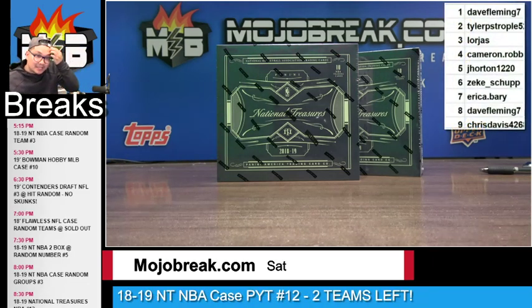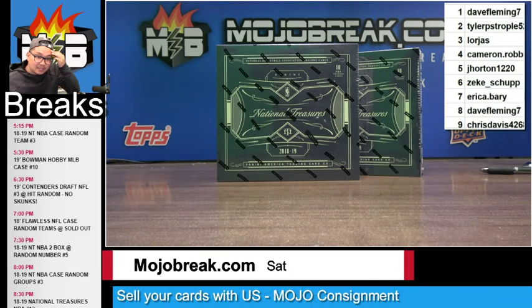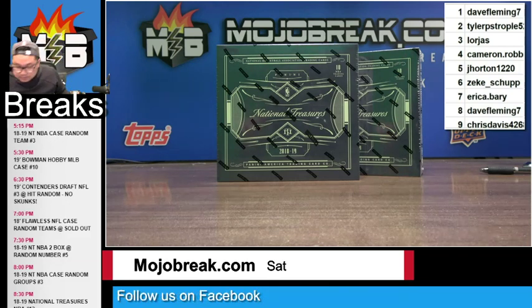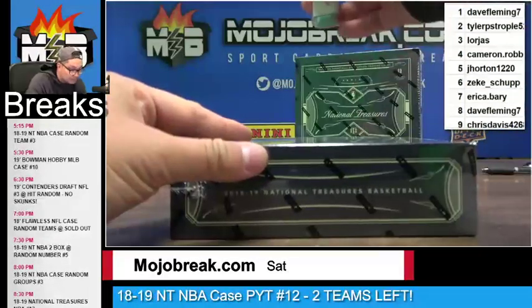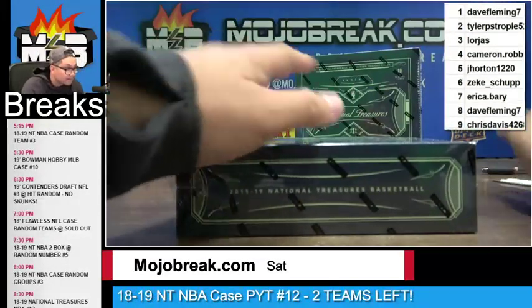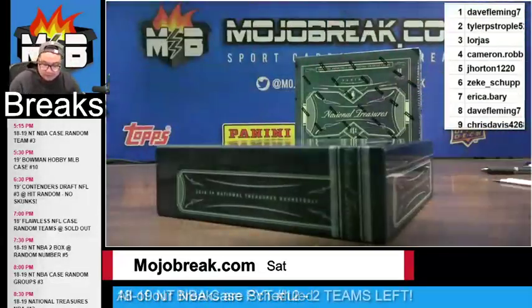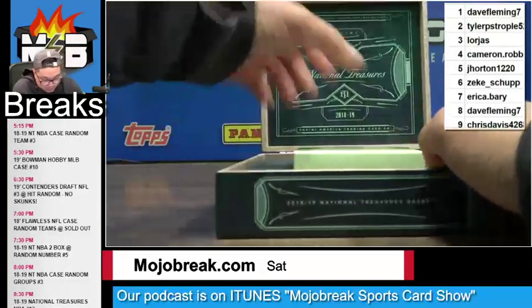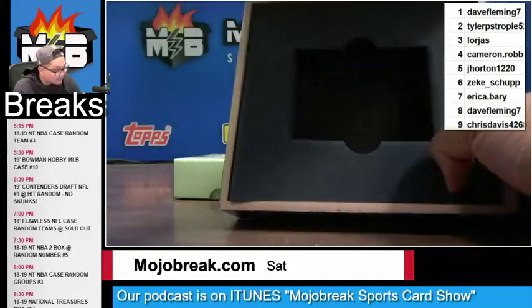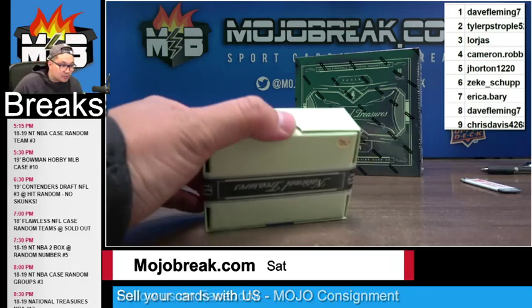The PYT break is going to be the last break tonight — PYT still has two teams, the Nets and the Hornets. It's cool to know you'll get at least the printing plates out of the gate. You get a superstar player on those 1-of-1 printing plates — they usually do pretty well.